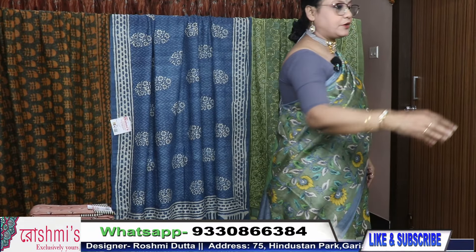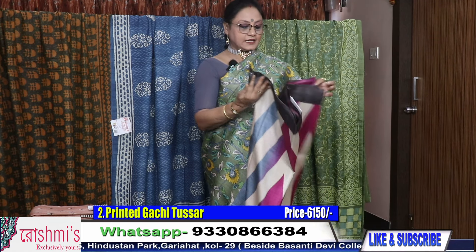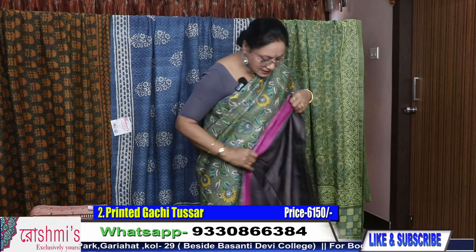Saree number one, price is 6150. All are Gachi Tussar. For booking, take a screenshot or mention the saree number.